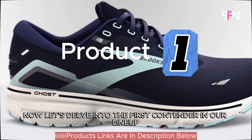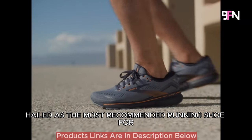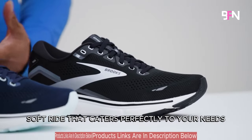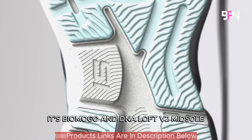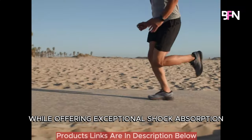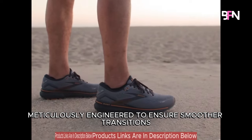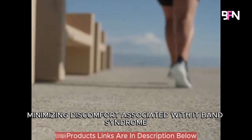Let's delve into the first contender in our lineup: the Brooks Ghost 15, hailed as the most recommended running shoe for IT band issues. The Brooks Ghost 15 boasts a neutral design, delivering a medium-soft ride. Its Biomogo and DNA Loft V2 midsole combination adapts seamlessly to your foot's shape while offering exceptional shock absorption. This shoe integrates a segmented crash pad meticulously engineered to ensure smoother transitions and reduce the impact on your knees, minimizing discomfort associated with IT band syndrome.